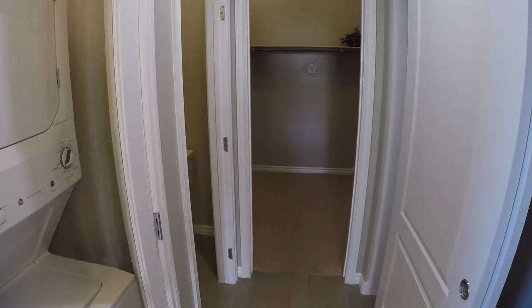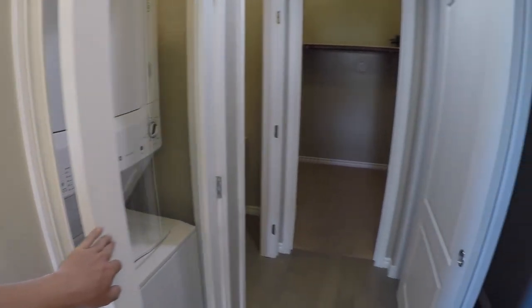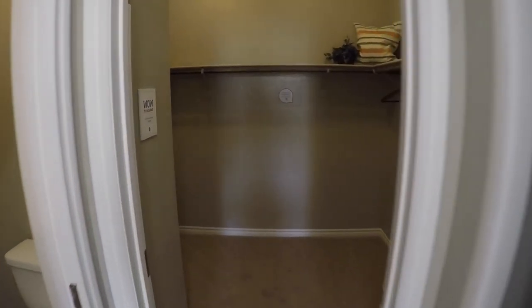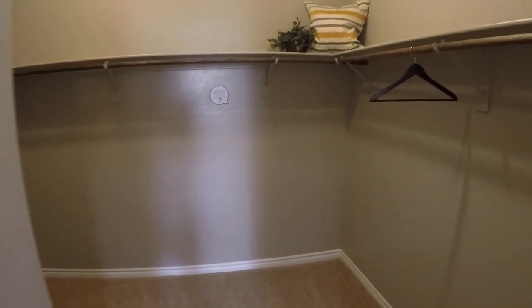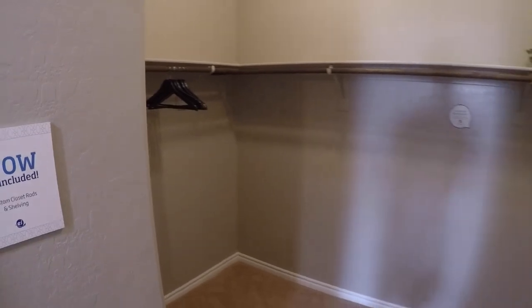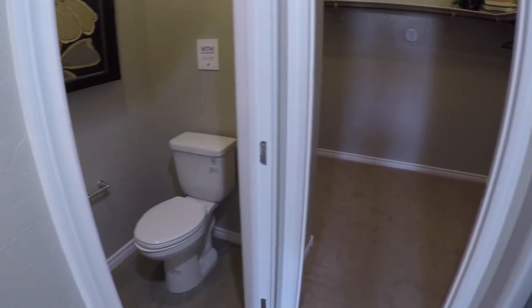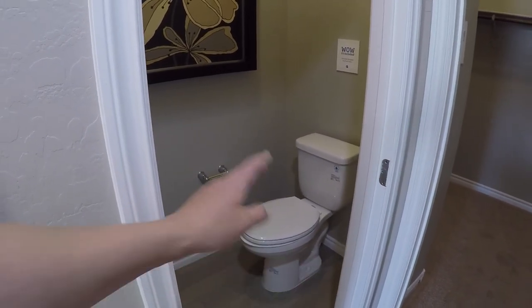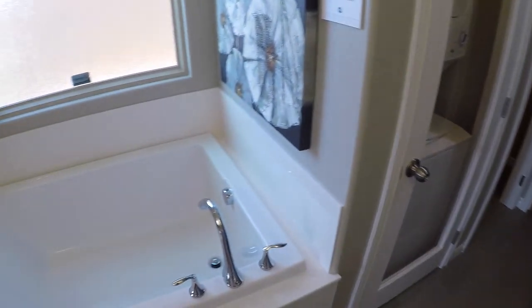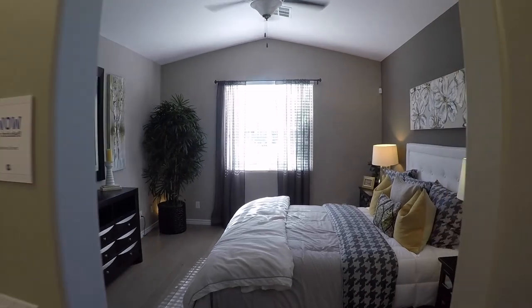One of the neatest features of this model besides the downstairs master is that you don't have to go upstairs to do your laundry — you get the double-stack washer and dryer right here. Straight across is what would essentially be a his-and-hers closet. The closet is a nice size; the only thing I'd do differently is add a second bar for even more space. You also have the toilet area — they were smart to have the doors swing out rather than in. And there's a nice big tub with those vaulted ceilings.